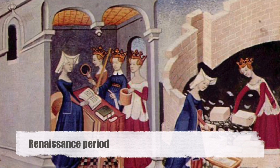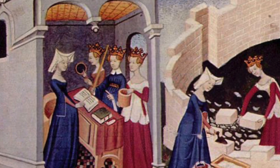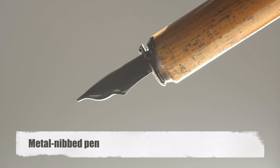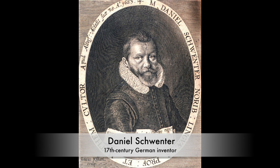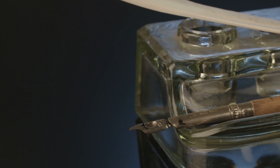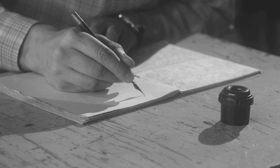The Renaissance period witnessed a resurgence of interest in literature and scholarship, leading to further innovations in writing instruments. The invention of the metal-nibbed pen by the 17th century German inventor Daniel Schwenter marked a notable advancement in pen design. This precursor to the ballpoint pen featured a metal tip that allowed for smoother and more precise writing, foreshadowing the innovations to come.